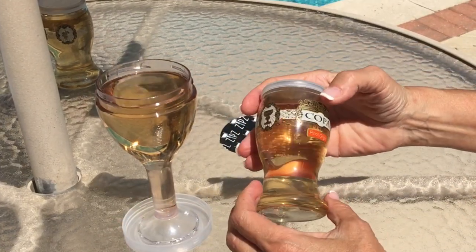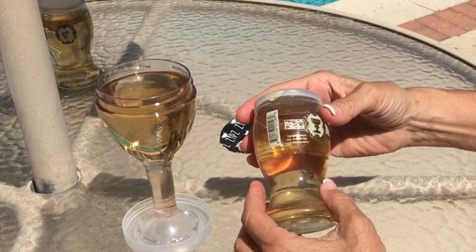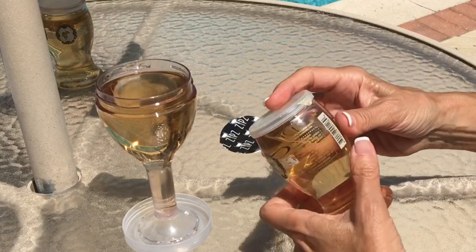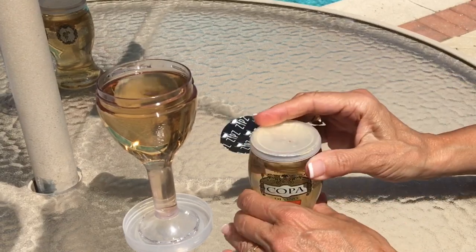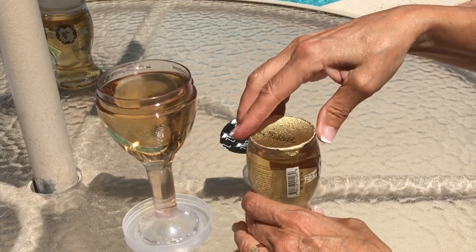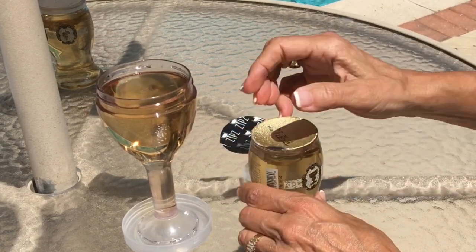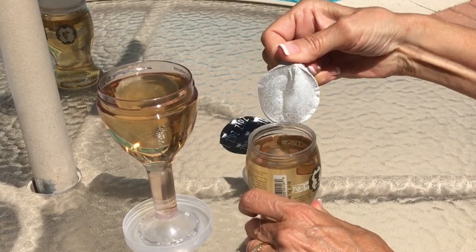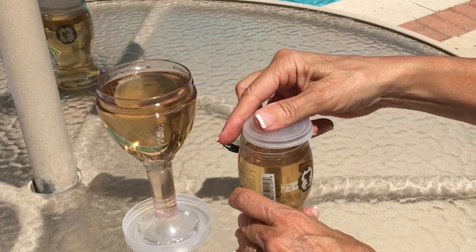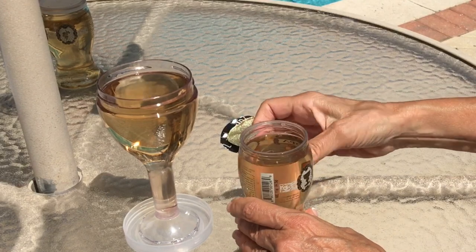The Coppa does not have the opaque surface to protect the wine from light. However, it does have the branding right on the package. There are no instructions on it. It has a snap-off lid rather than a screw-off lid. Freshness date. And this does not serve as a coaster, but it does snap back on to keep your wine from spilling.